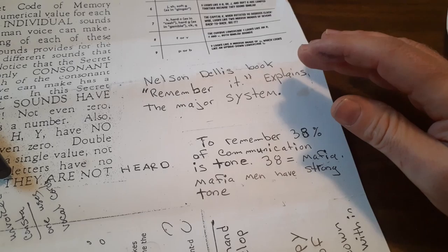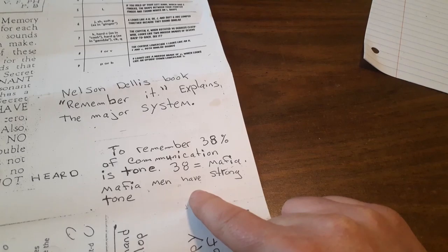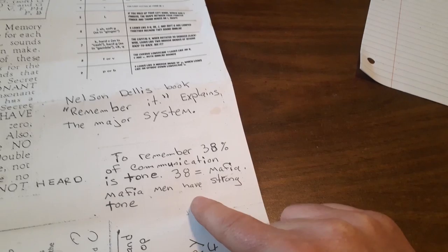I put this paper together for a class I was doing at Cleveland State. Jumping back to our system — the major system — how easy it was to remember that tone: 38% of voice communication is tone.